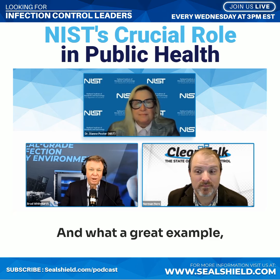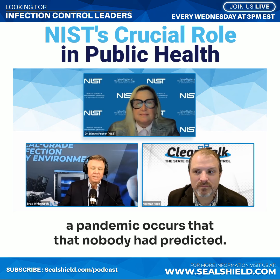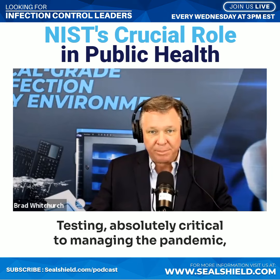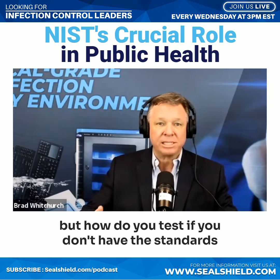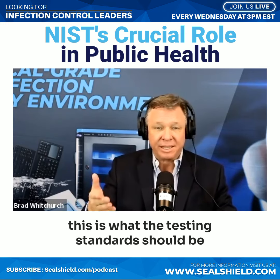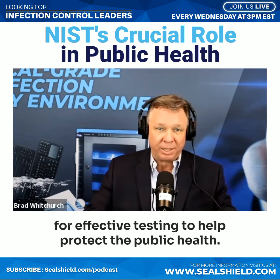I agree — what a great example. Here we have an emergency situation: a pandemic occurs that nobody had predicted. Testing is absolutely critical to managing the pandemic. But how do you test if you don't have the standards? And NIST is able to step in and say this is what the testing standards should be for effective testing to help protect the public health.